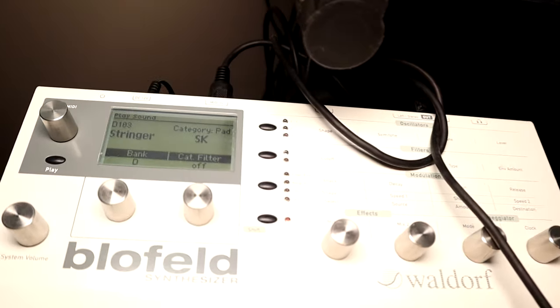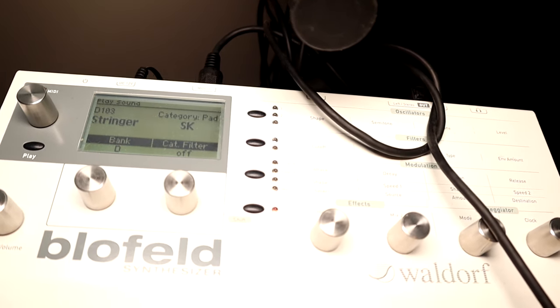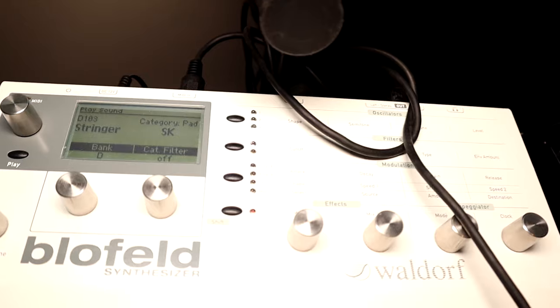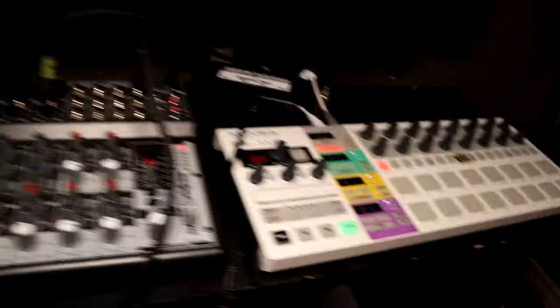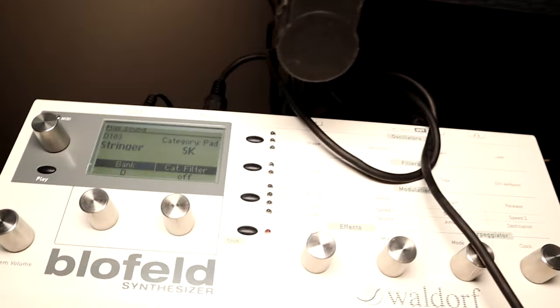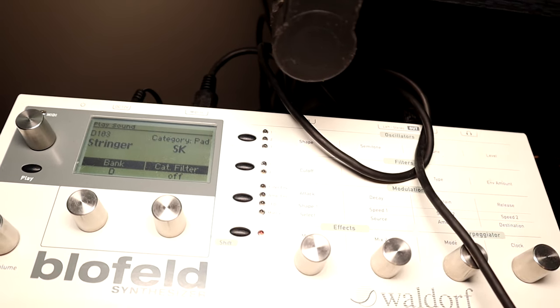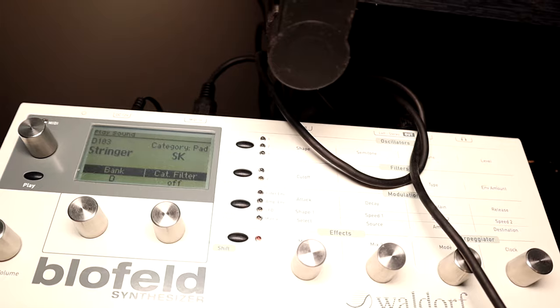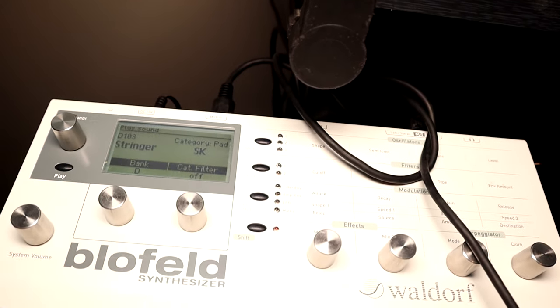Over here is the Waldorf Blofeld, which I don't use tons, but when I do my synth jams this thing is being triggered by the BeatStep Pro for a lot of the sequences. This guy can actually do like eight parts or more — I think it's even 16 parts at once — so you can trigger 16 different sequences from another source into it.